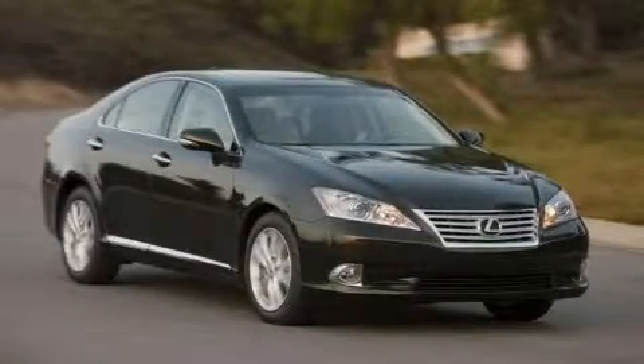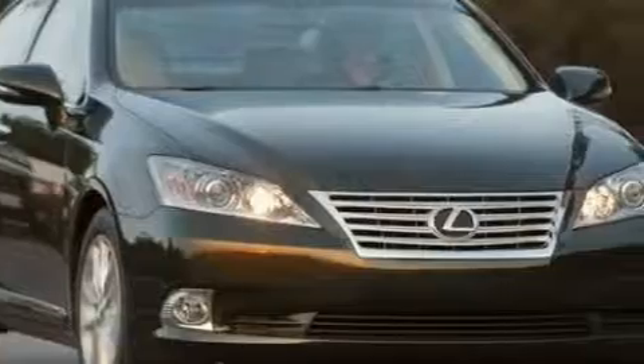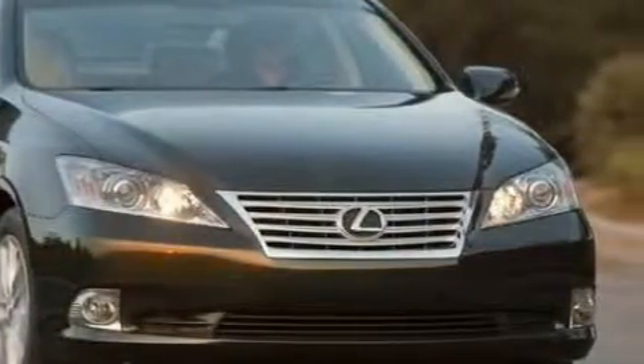This is a brand new 2010 Lexus ES350. A great fit and finish. It has a 3.5 liter 6-cylinder engine and a 6-speed automatic transmission.